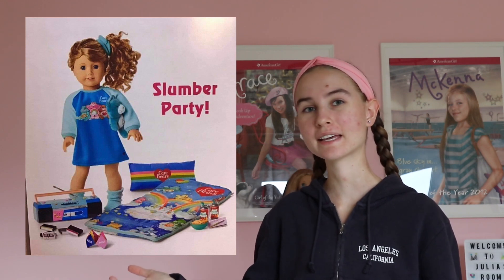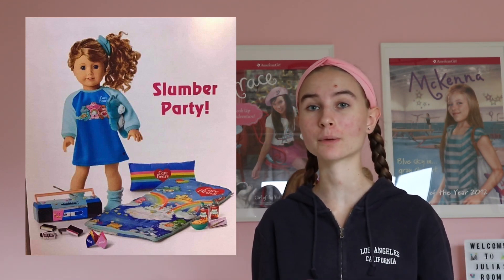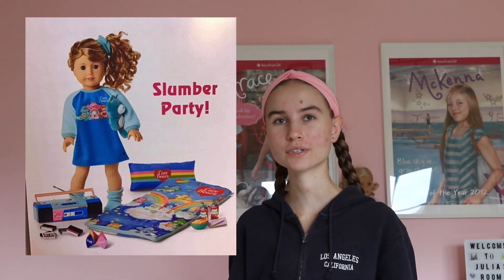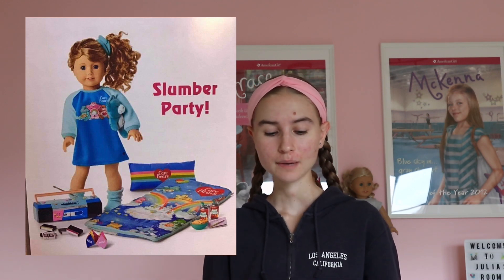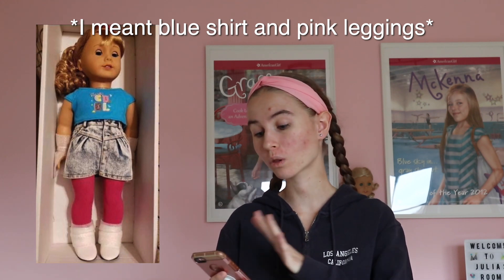This photo also gives us insight into Courtney's story because it shows us that one of the events in her book will probably be a slumber party. This photo also shows that blue and pink are going to be prevalent colors in Courtney's collection — as we can tell by her meet outfit, she's wearing a blue shirt with a pink shirt underneath, and a lot of this stuff is blue, so I think her collection is going to revolve around blue and pink.